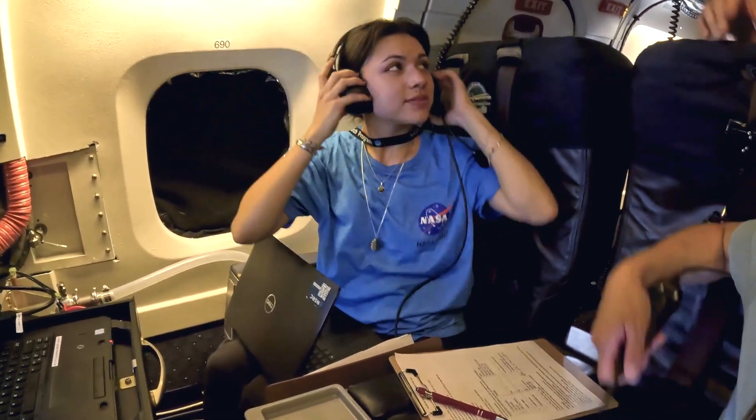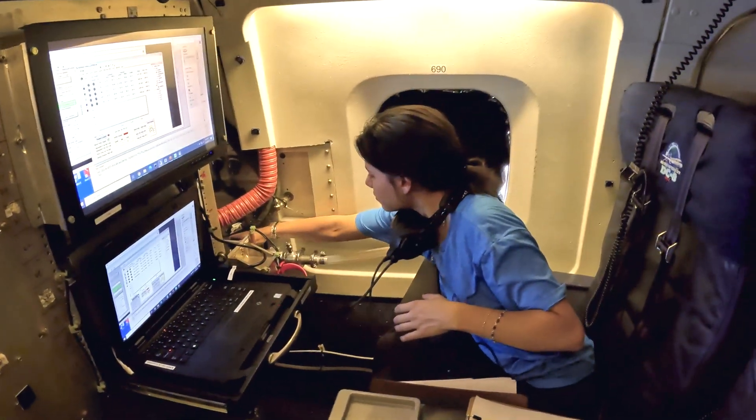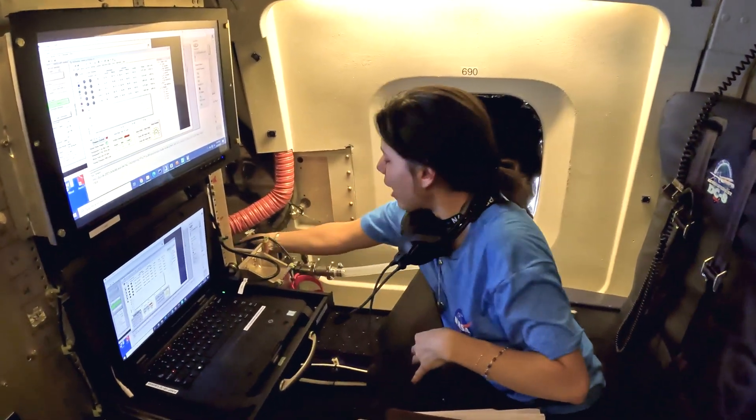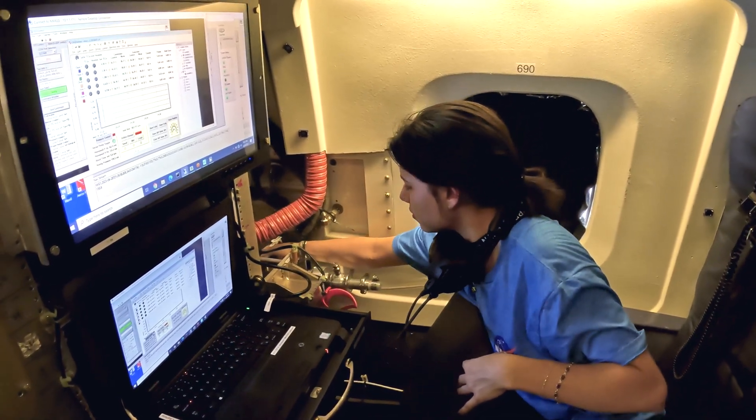Do you see that black valve right there? Can you turn that 90 degrees? Is it out or in? That way — yes. Thank you.